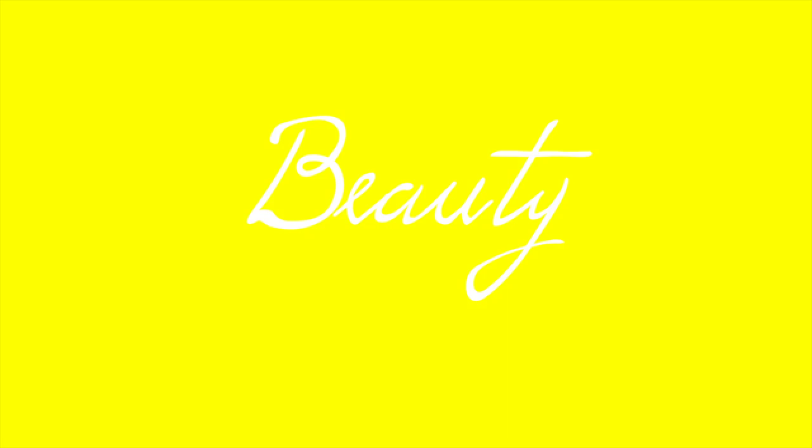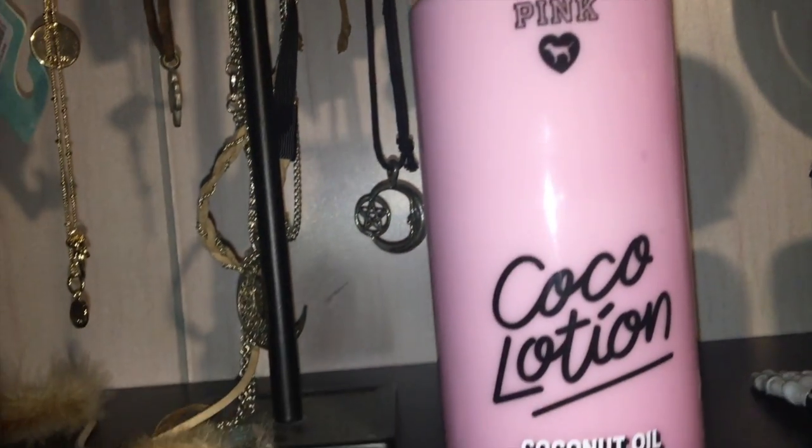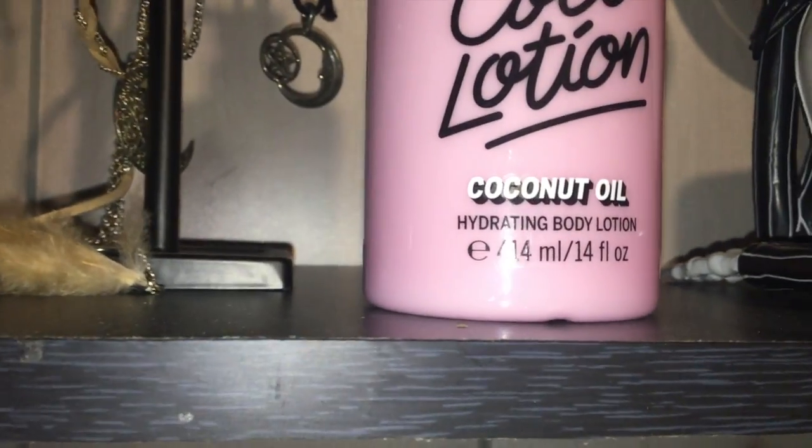I have this new coconut oil Victoria's Secret lotion. I think it smells like summer — literally, it's a bottle of summer and it smells delicious. I love it. I usually don't splurge money on lotions and stuff at Victoria's Secret, but for this one I absolutely had to because it just smells so terrific.